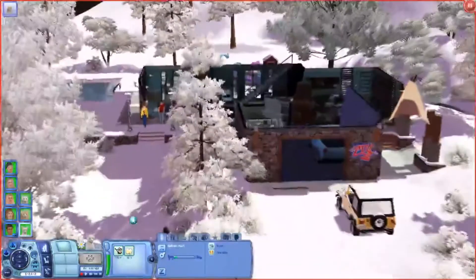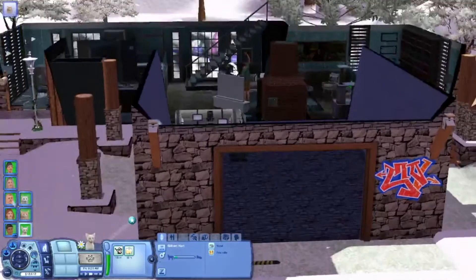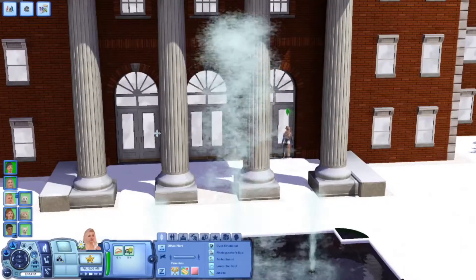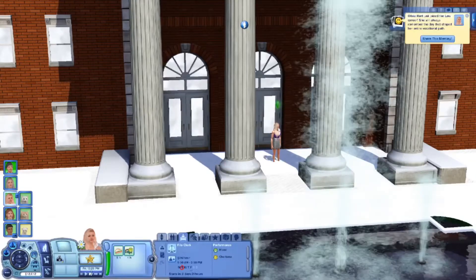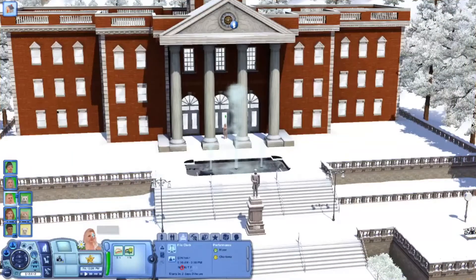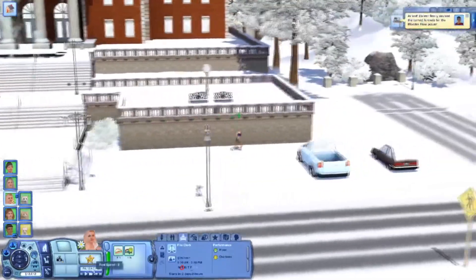Now let's go ahead and play. I'm going to follow Olivia — she's taking Rona out. I'm going to put her in the law career. I can kind of see her being a lawyer, even though I'm already doing the law career in my Lonergan household. She makes 24 simoleons an hour. I can always change it when she moves towns, but I can see her in hidden springs as a lawyer.